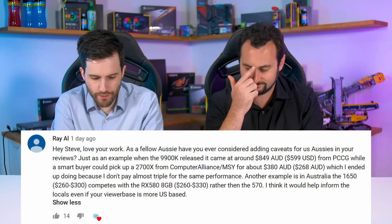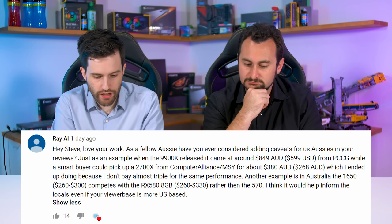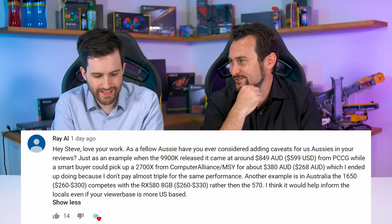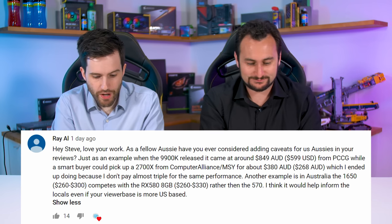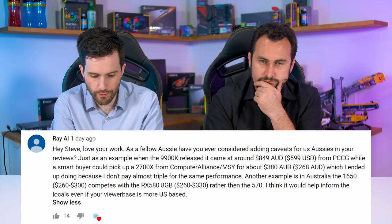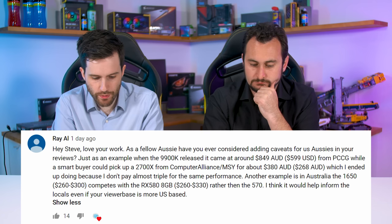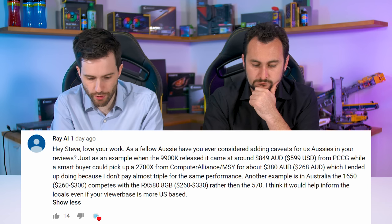Have you ever considered adding caveats for Aussies in your reviews? For example, when the 9900K released it came out around 849 AUD from PC case gear, while a smart buyer could pick up a 2700X for about 380 AUD. Another example is the GTX 1650 competing with the RX 580 rather than the 570 at the $260 to $300 price point in Australia. It would help inform the locals, even if your viewer base is more US-based.